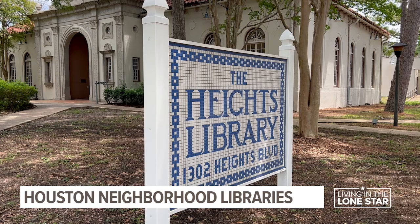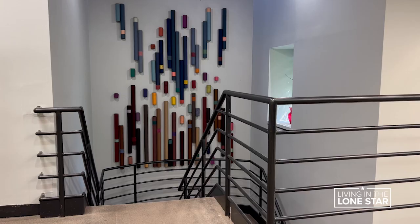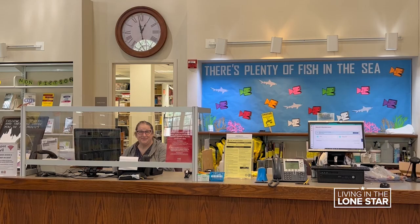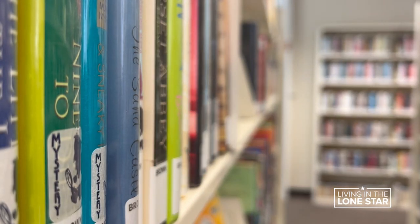Neighborhood libraries serve as an anchor to communities. We like to think of our neighborhood libraries as community living rooms, complete with cozy chairs, friendly smiles, and of course, loads of books.